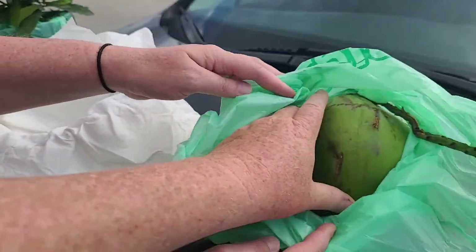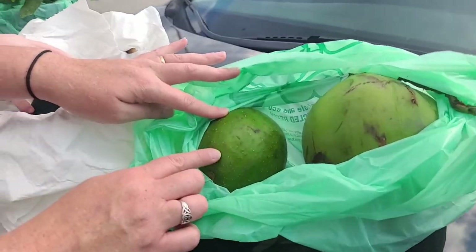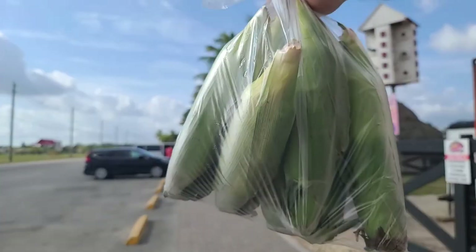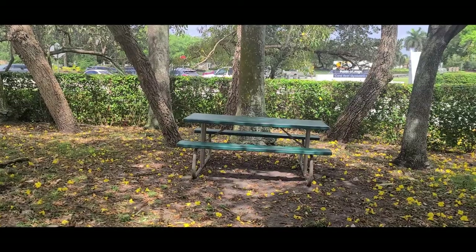And I got a coconut to plant at home. I know they're not supposed to be grown as far north as Orlando, but I'm gonna try anyway. And an avocado. I got corn too. We found this beautiful spot right at the Chick-fil-A to have lunch. Now we're on the way to John's Stretch.